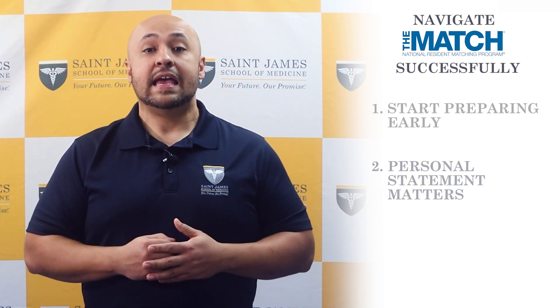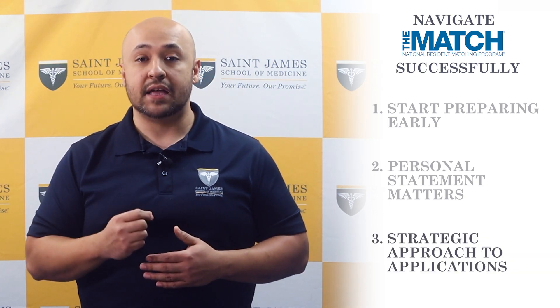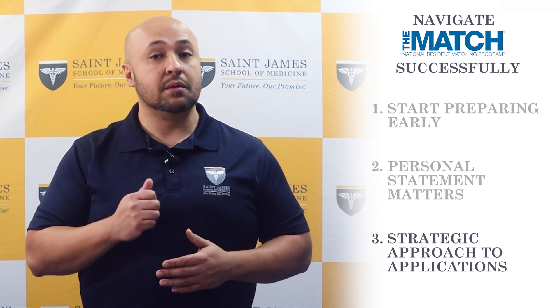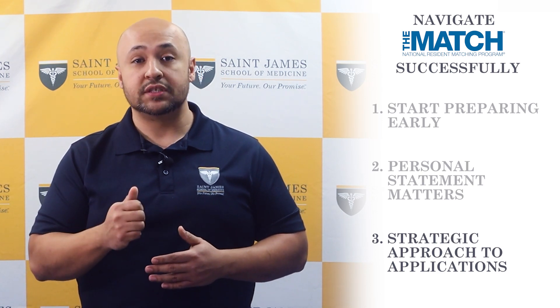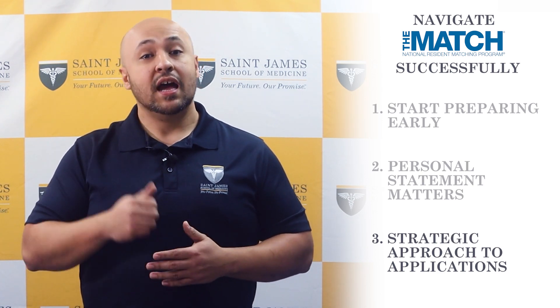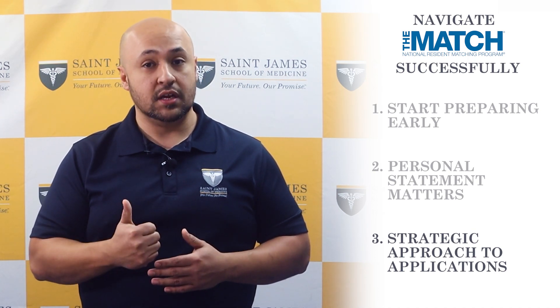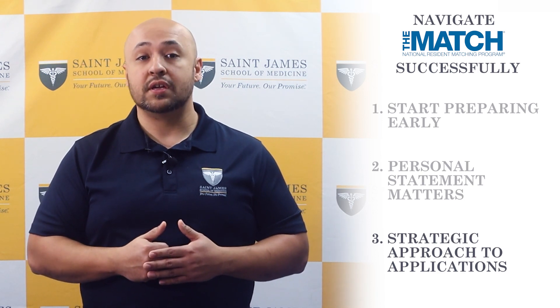Finally, it is important for students to be strategic in their approach to the match. While it may be tempting to apply to as many programs as possible, it is important to focus on programs that are a good fit for the student's interests and qualifications. Additionally, students should carefully consider the location, culture, and other factors that may impact their experience in the program.